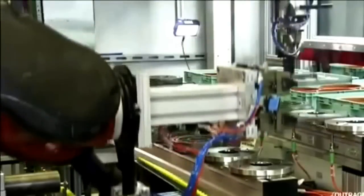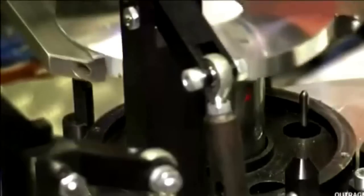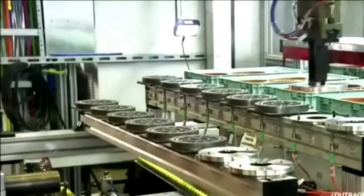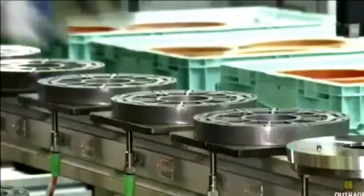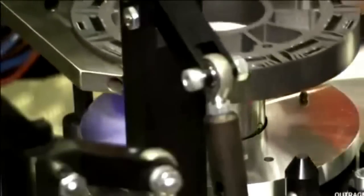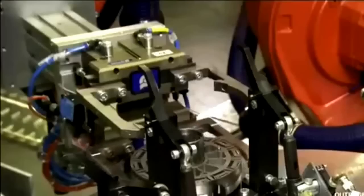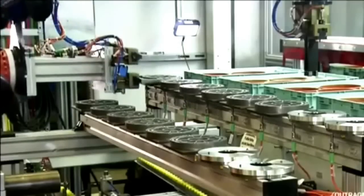Next, a team of robots build the rotors, which are composed of six disks. Each disk has 12 small magnets and 12 large ones, so the completed rotor will have a total of 144 magnets. The robots offset the magnets as they insert them into the disks, creating a seamless transition between magnetic fields so the motor will run smoothly.